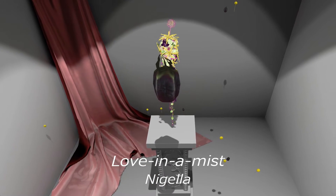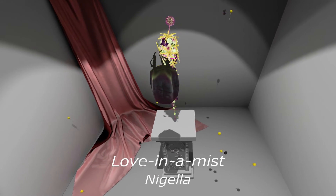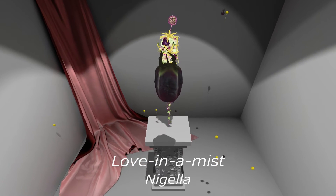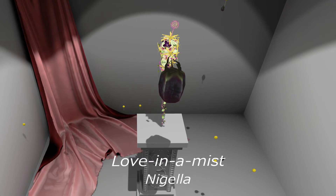Love in a mist or Nigella. The Nigella is an annual flowering plant native to Southwest Asia. As well as the flowers used in floristry, its seeds can also be used as a spice frequently referred to as black cumin.